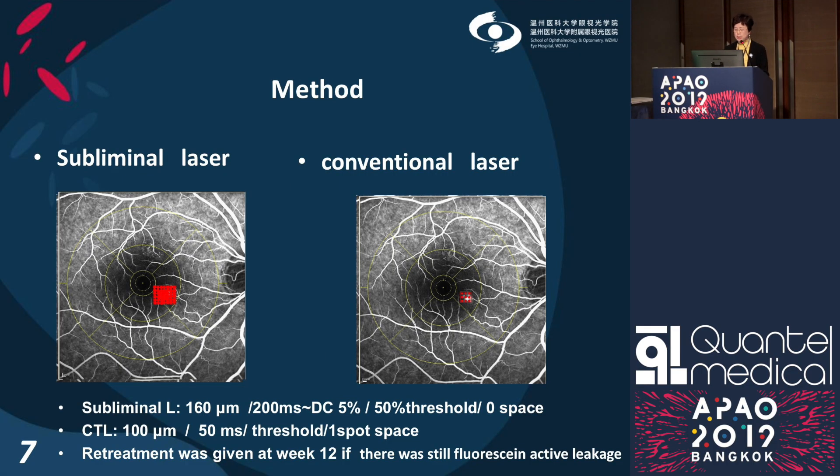For the subliminal laser group, the power was titrated in each patient using a micropower model. Once the laser burn becomes visible, the threshold is set. As low as 50% of the threshold power was then delivered to the leakage area under the guidance of fluorescein imaging. In the subliminal laser, burns were more overlapping, like this.